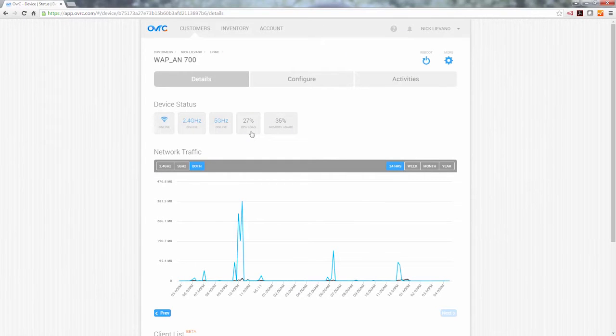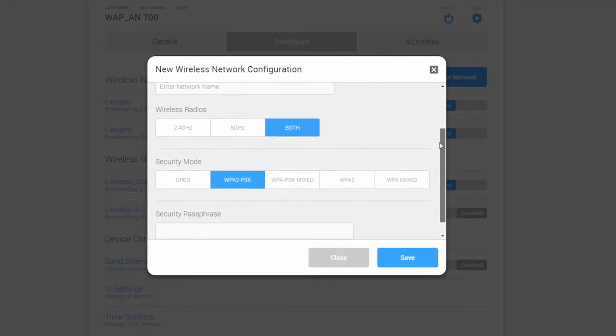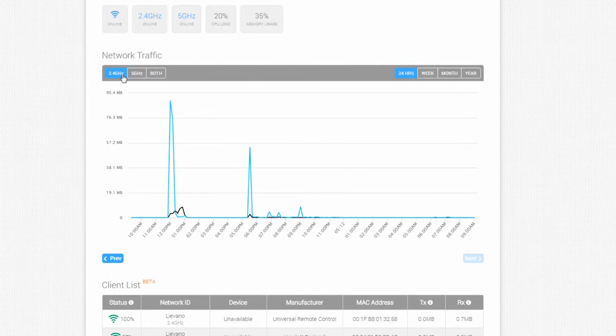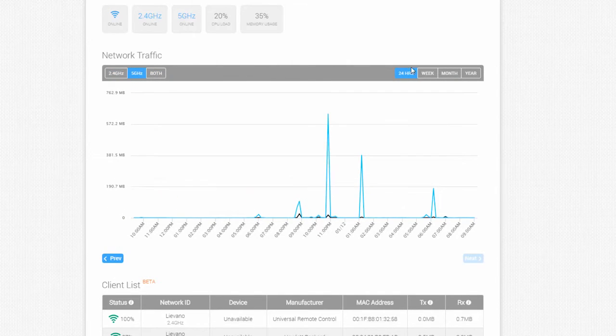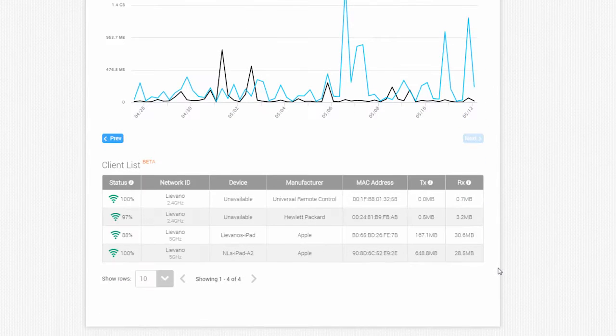With Oversee, make support a breeze. Remotely set up and configure new and current networks. Get a histogram view of a customer's wireless network activity with band and date filters to see spikes and dips in traffic. View a client list to see which devices are currently connected, their signal strength, and individual transmit and receive consumption.